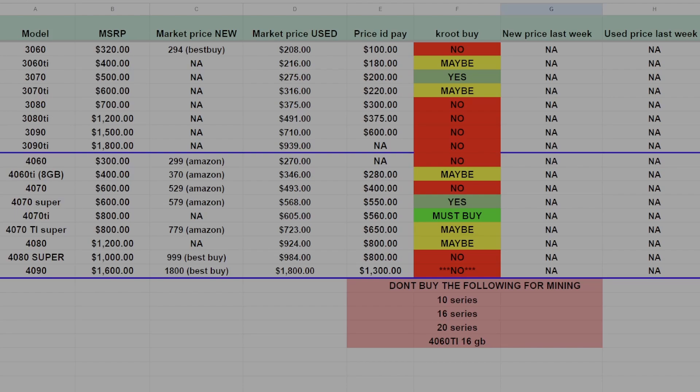First, let's go over what not to buy for mining: the 10 series, the 16 series, the 20 series, and the 4060 Ti 16 gig. Don't buy these for mining — they're past their prime, time to move on. As far as consumer GPUs go, it's only 30 series and 40 series right now. Let's get started with the 30 series.